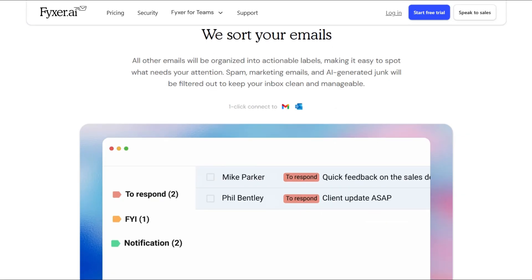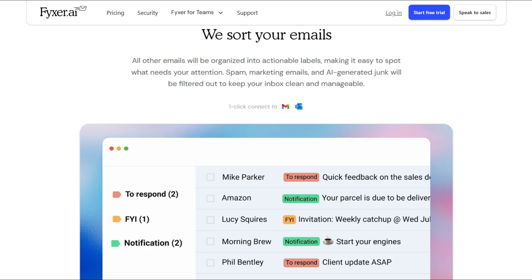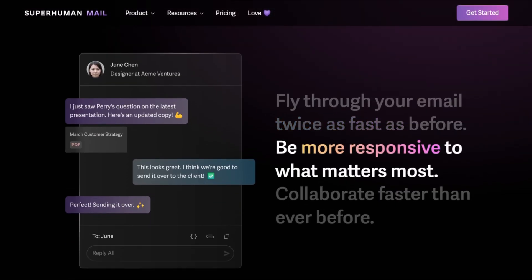The fundamental difference is immediate. Fixer adds AI on top of existing clients. Superhuman forces you to abandon Gmail and learn their system.